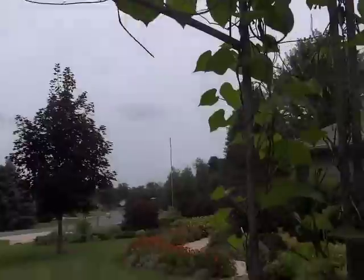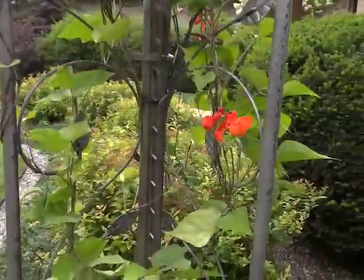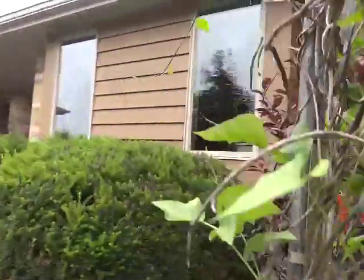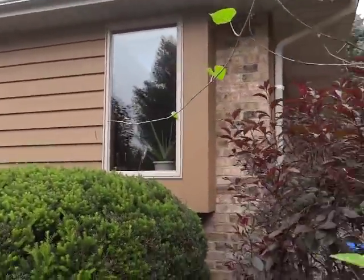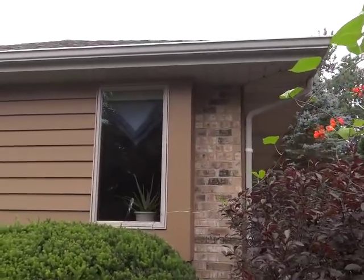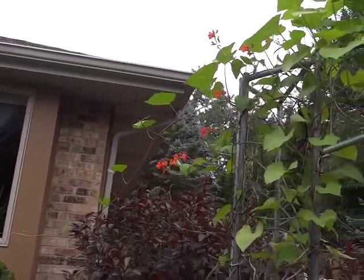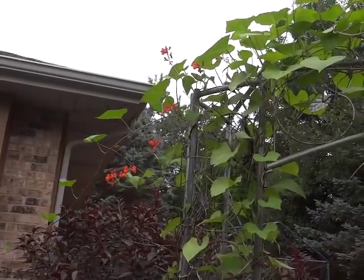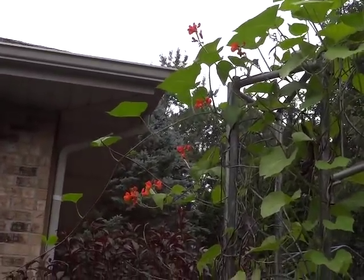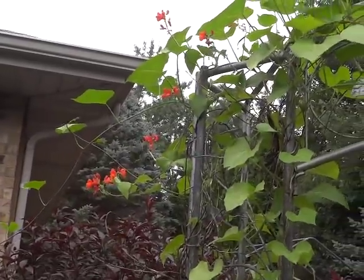The orange flowers are so pretty in the morning. From my one room I can overlook this trellis, and when I'm doing yoga or meditating I can see the hummingbirds on this vine — it's very tranquil.